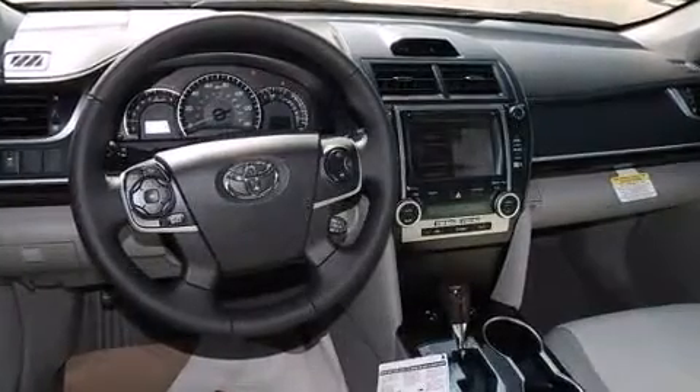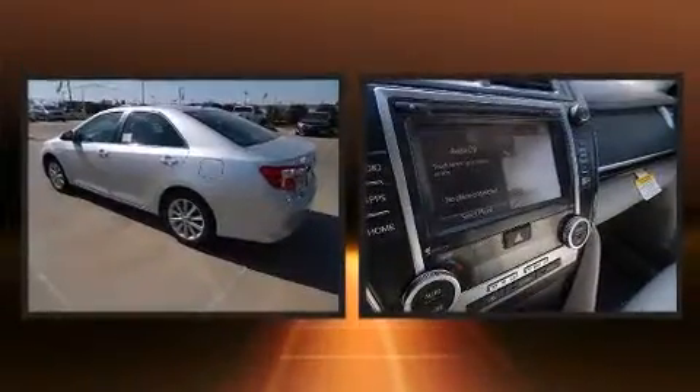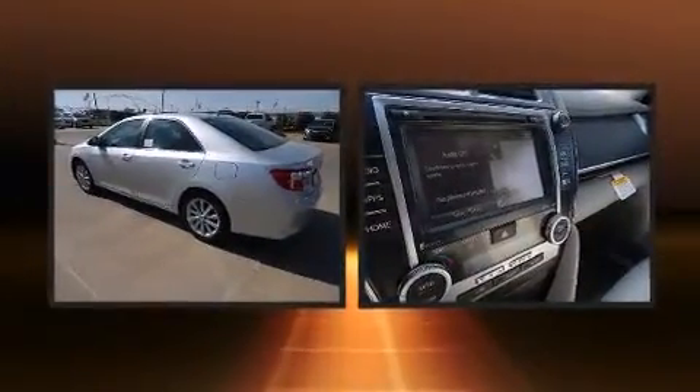Top features include front dual-zone air conditioning, a tachometer, a trip computer, heated door mirrors, and remote keyless entry.